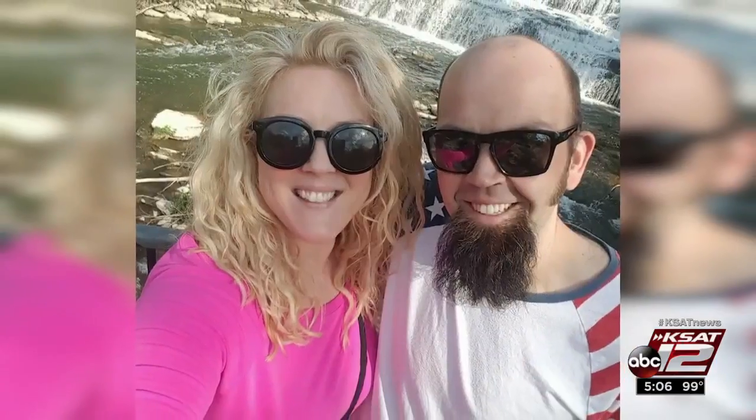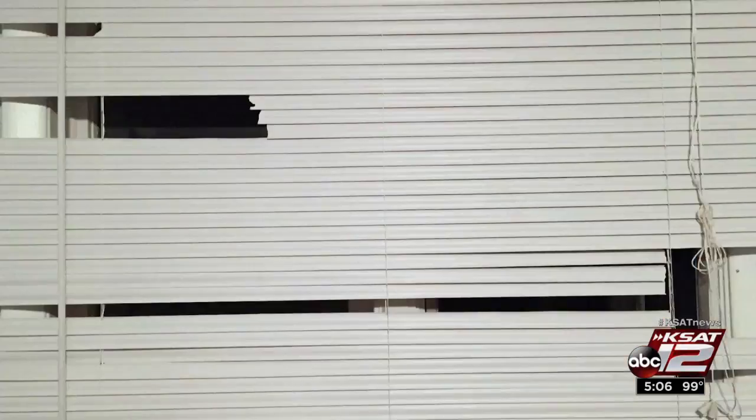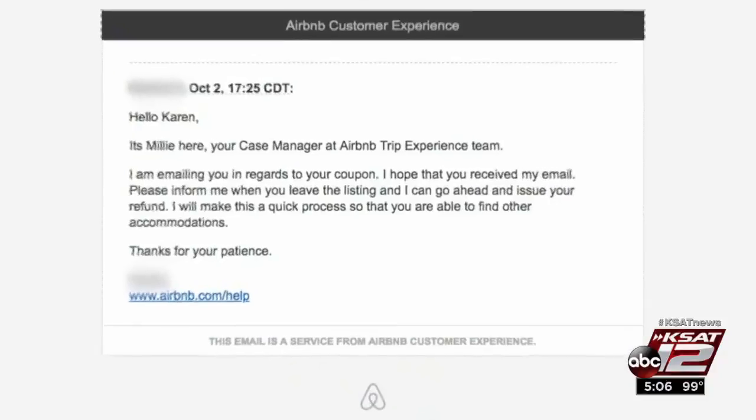When Karen Zaleski travels, she likes to use home sharing websites. "We love it because it's a really cheap way to travel." But when she arrived at a home she recently booked through Airbnb, she was shocked. As soon as they walked in, she says, you could tell that something wasn't right. Karen says an offensive smell overtook her and her husband and that the homeowner kept pets inside without cleaning up after them.